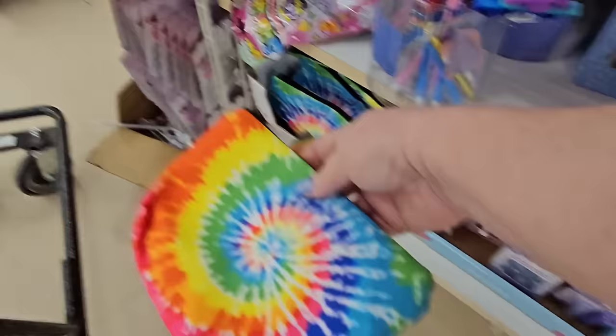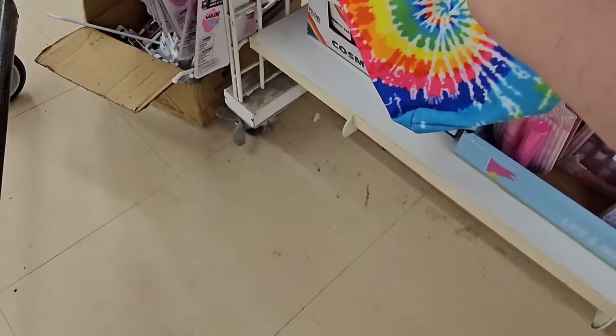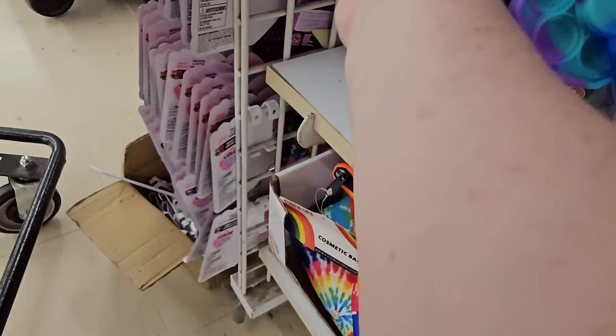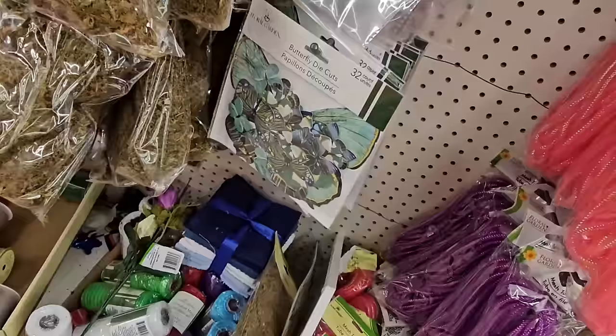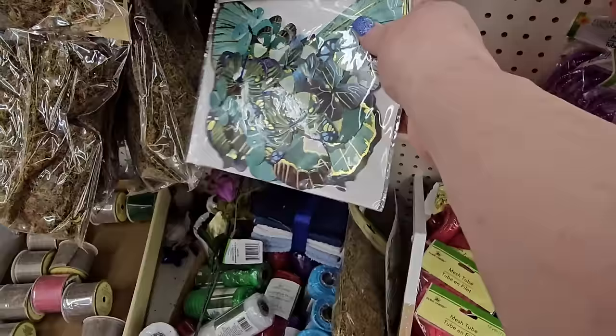They've got zipper pouches in tie-dye colors — those are really cute. Let's pick up the squishy blind bag. We have some fidget pins, which are nice for Easter baskets. And over in crafting, we have butterfly die cuts — 32 pieces from Floral Garden in green and blue. That's amazing.